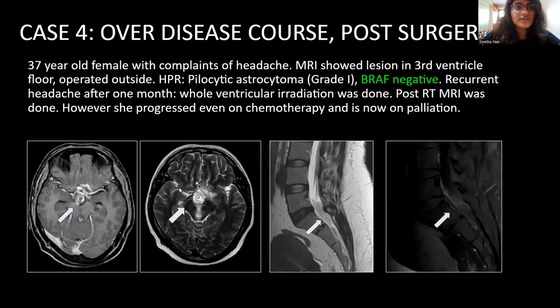Case 4 is a 37-year-old female, an adult patient, which is relatively uncommon for a pilocytic astrocytoma. She presented with headache, and MRI showed a lesion in the third ventricle. She was operated outside; however, it was a subtotal resection. MRI showed a solid cystic tumor in the suprasellar region and the third ventricle, which was persistent. HPR was pilocytic astrocytoma, which was BRAF negative. She had recurrent headache after a month, for which whole ventricular irradiation was done. Post-radiation MRI brain and screening of spine showed a nodular enhancing deposit along the cauda equina, indicating progression, and currently she is on palliation.